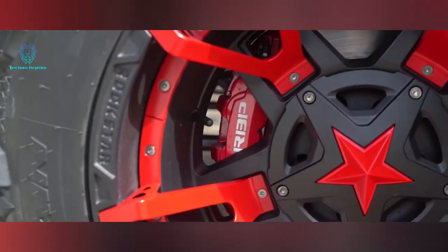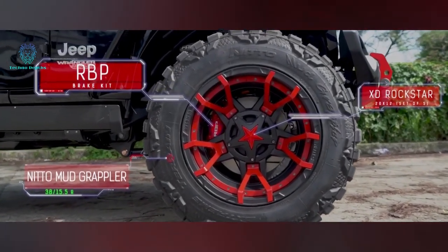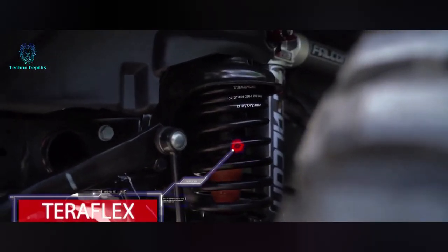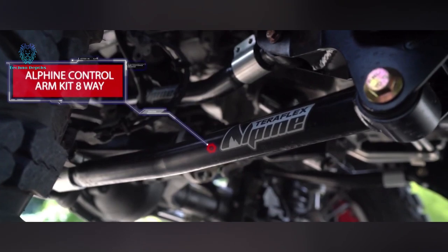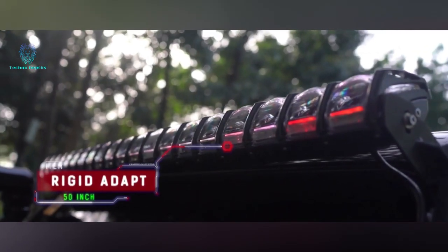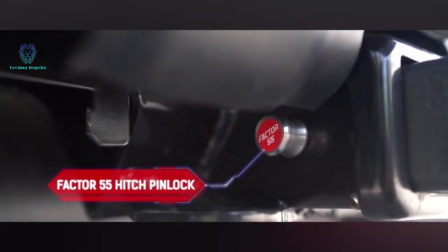Next, we turn to Jeep, renowned for its legendary status and the Jeep Wrangler's success in its class. This beloved model has become a favorite among custom car shops, offering a wide range of upgrades — from audio systems and custom headlights to improved damping, new exhaust systems, and sturdy roofs — giving Wrangler owners abundant options to personalize their driving experience.